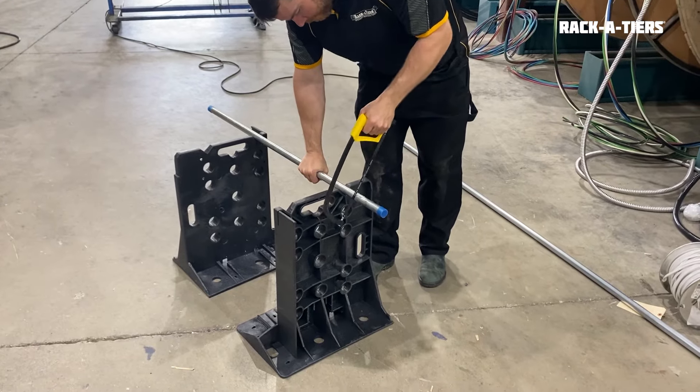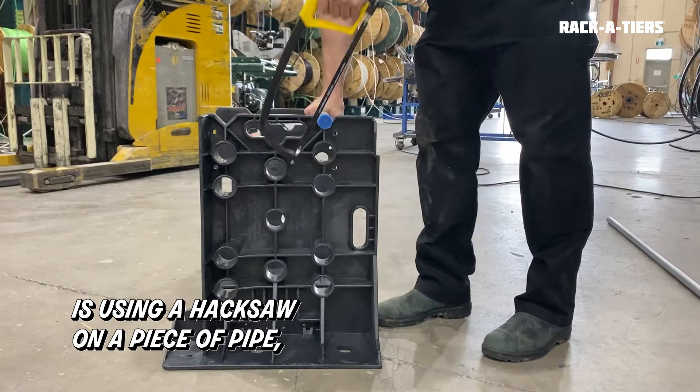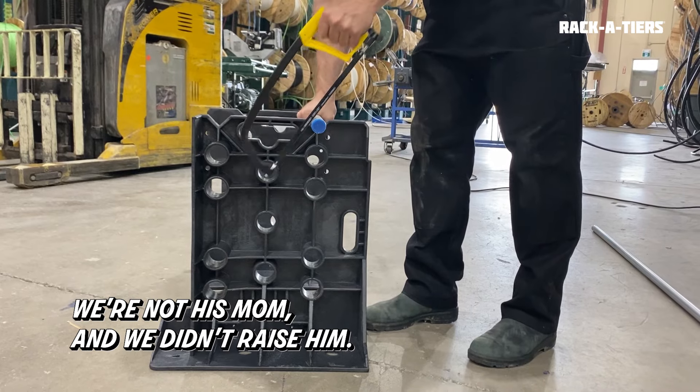Here's a video of that. Don't ask us why this jackleg is using a hacksaw on a piece of pipe — we're not his mom, and we didn't raise him.